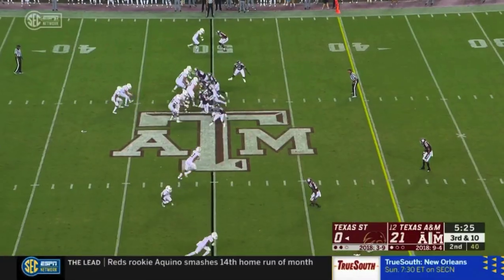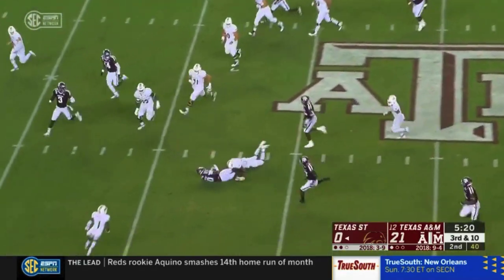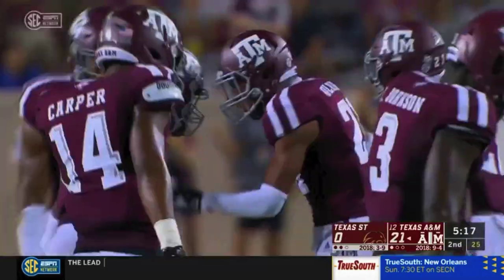Kyler Murray obviously ended up at Oklahoma, now starting for Cliff Kingsbury. And that's another pick — Miles Jones jumps the route, and Texas A&M with its second takeaway of the night.